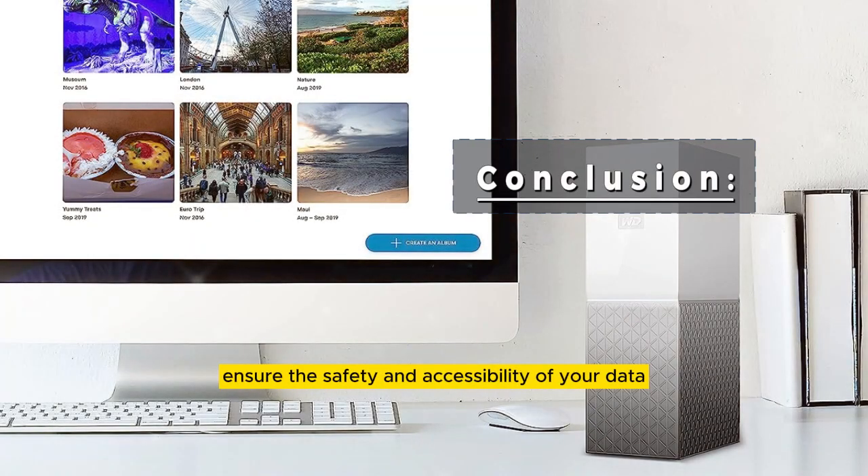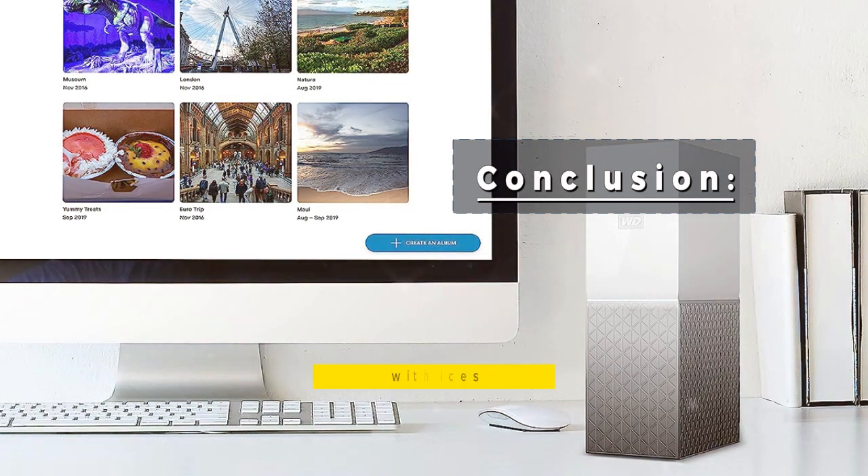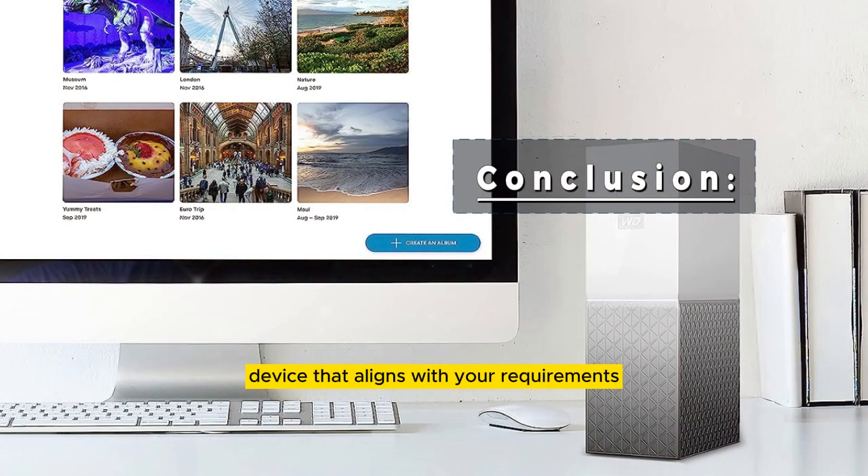Ensure the safety and accessibility of your data with the best NAS devices. Choose the NAS device that aligns with your requirements and manage your data with confidence.